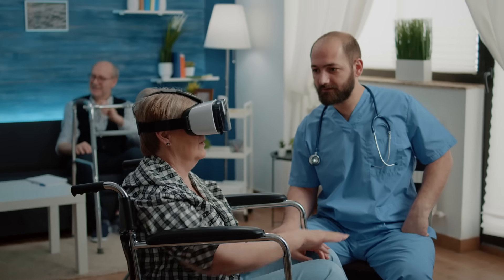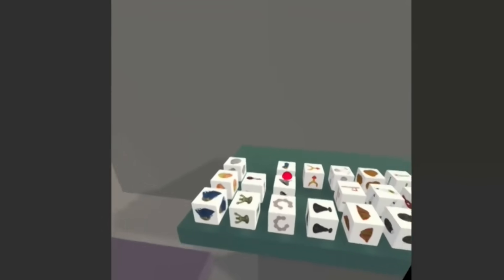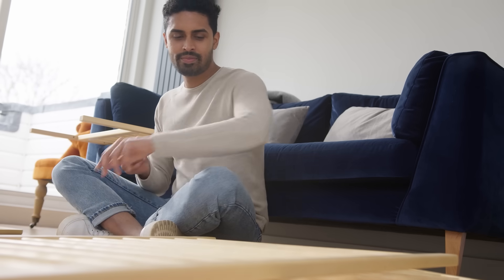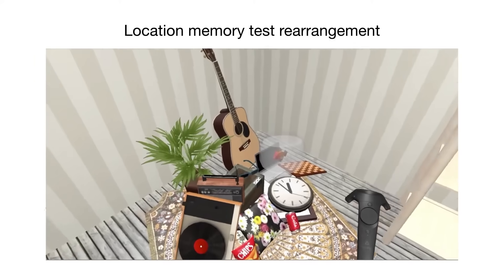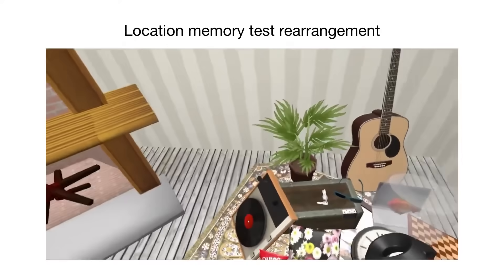By creating a VR environment with different scenarios and examining someone's behavior, we can really study how this complex cognitive orchestra coordinates when you are searching for your keys or putting together your new furniture. We usually take this coordination for granted while actually doing the task, but realize how difficult it is to achieve when trying to develop artificial intelligence systems to complete these same tasks.